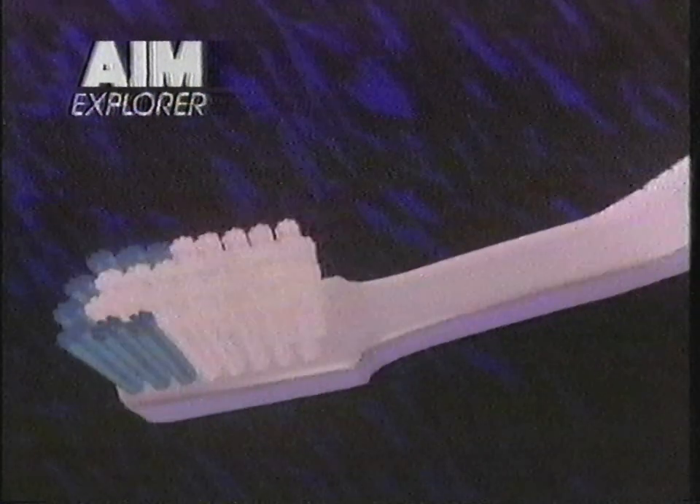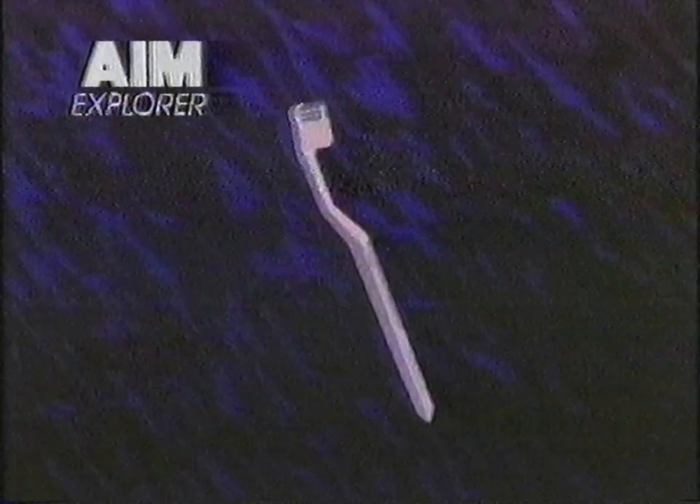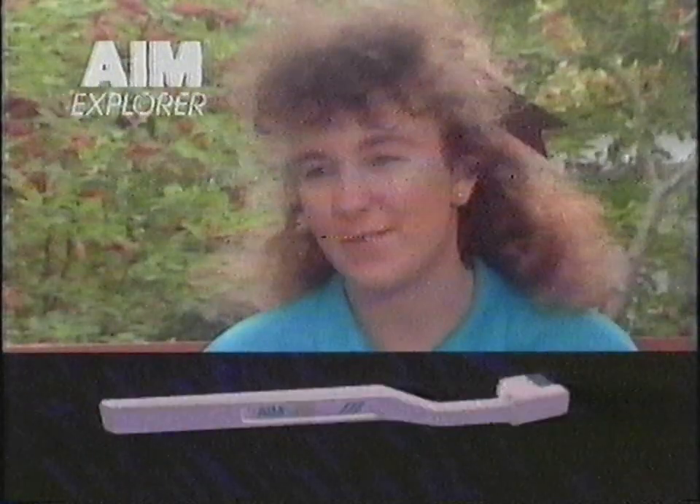The AIM Explorer. When we asked some Australians to try it, 67% said the Explorer was better than their old toothbrush — because it explores the back of your teeth where no other toothbrushes have ever reached before.